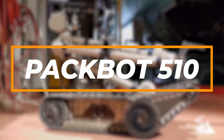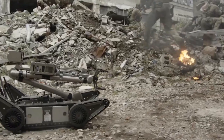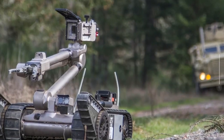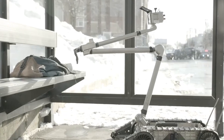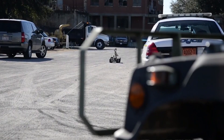Our next contender is a real heavyweight — introducing the legendary PackBot 510. Imagine a robot that's like the superstar of the battlefield, and you've got the PackBot 510 brought to life by the genius minds at iRobot. This robo-hero has been through the ringer and come out victorious, making it one of the most trusted and proven robots out there.